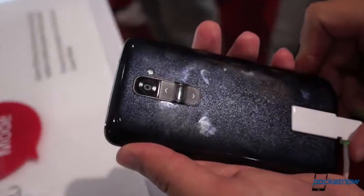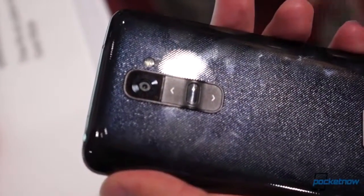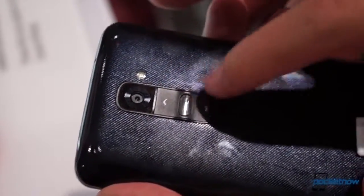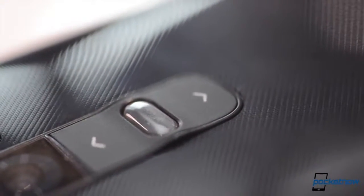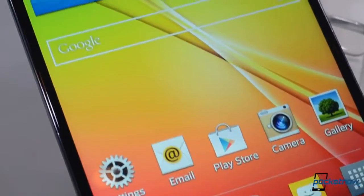Innovation for the sake of innovation is, according to LG, old school. So the G2 packs some unconventional additions alongside the standard spec bumps we were expecting. Chief among them is a rear-mounted volume rocker and power button. LG says it's more ergonomic, but it's also situated there to give the G2 a sleek, buttonless chassis elsewhere.